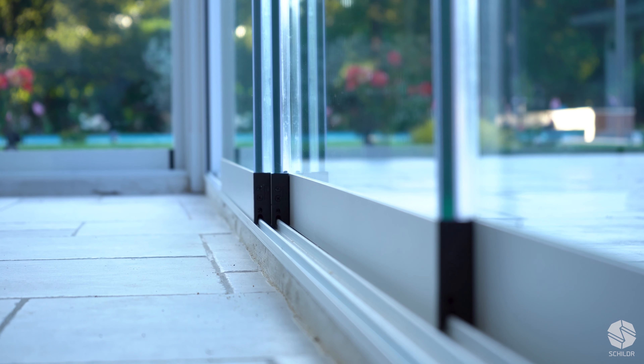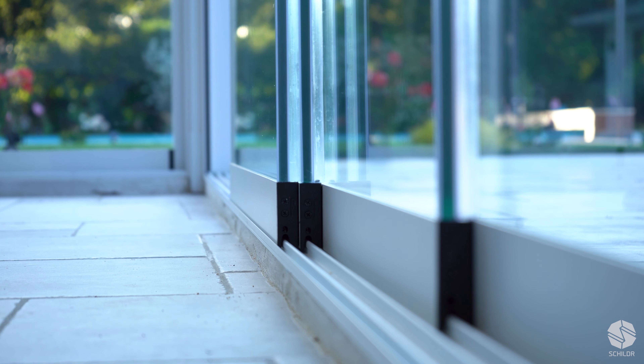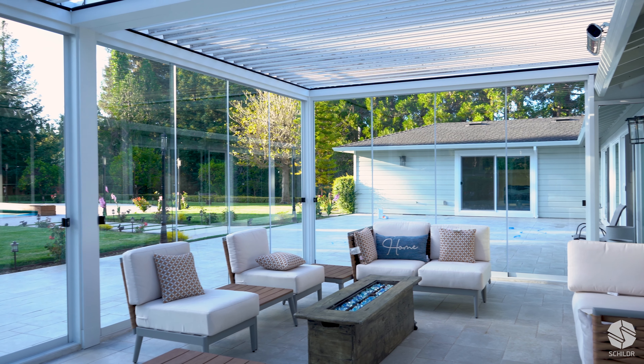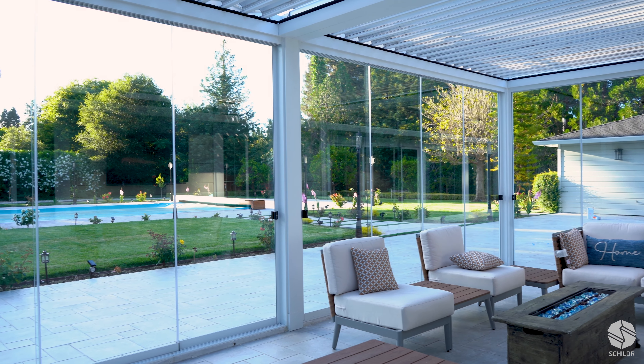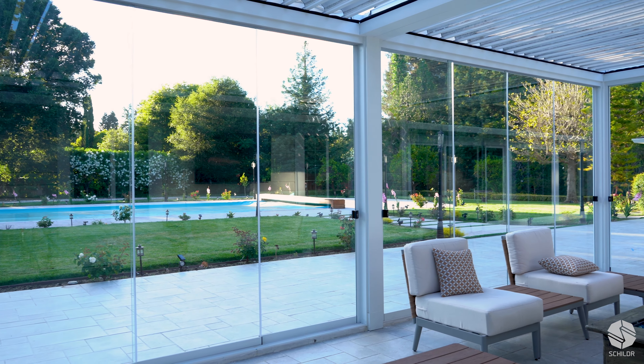Whether you're sitting inside, you can open it, or you can open it remotely. What I really like most about it is it's a really light structure and has like 180-degree views of the entire yard.